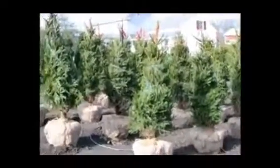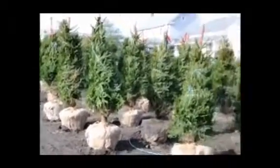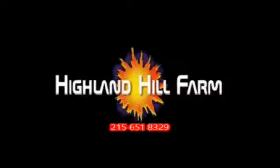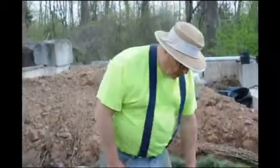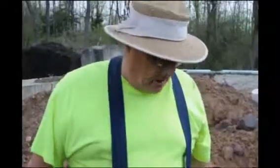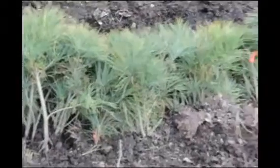We have many sizes available up to 10 to 12 foot tall. This is Bill at Highland Hill Farm, and today we're transplanting these white pine transplants into pots. White pine transplants are very easy to grow, and they're good for screens and buffers, or as a stand-alone tree in your landscape. We plant these directly in the field and also plant a bunch of them in pots.